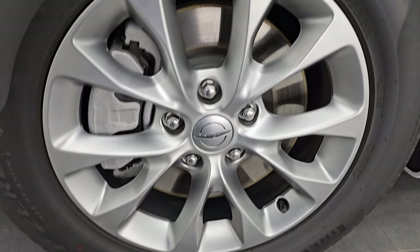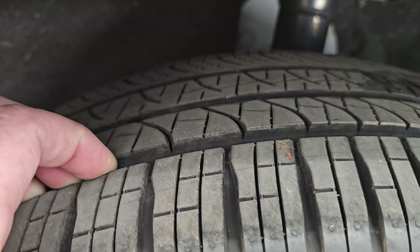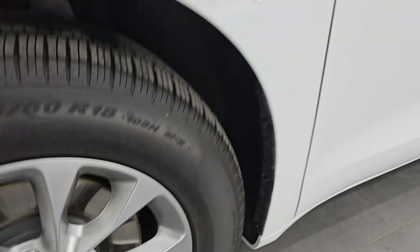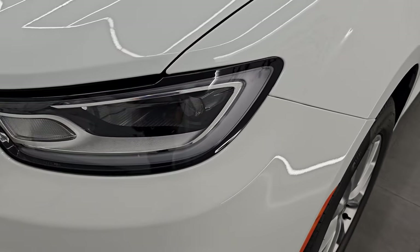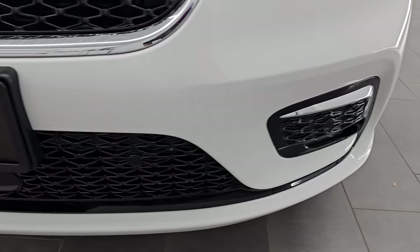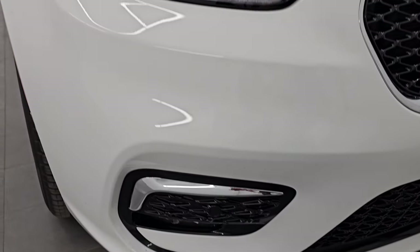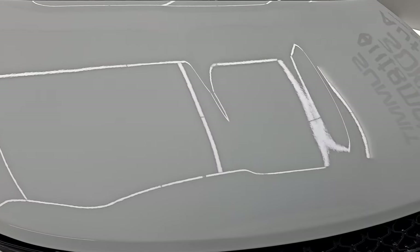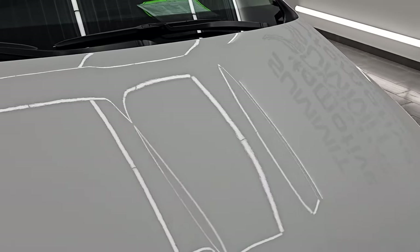It has Pirelli P Zero 245/60 R18 tires with about 85–90% of the tread left — very low miles on this van. The front fender is in excellent condition. You get the LED headlamps and running lights, as well as the LED fog lamps. I'll turn all those on at the end of the video so you can see just how bright they are. The front bumper is absolutely perfect — no dents, dings, scuffs, or scrapes — and the hood is in excellent shape as well.